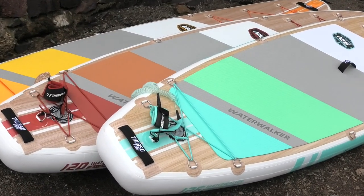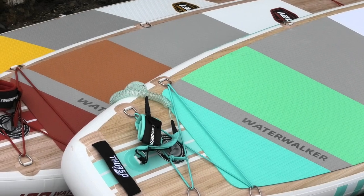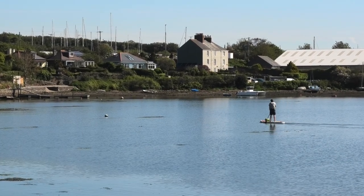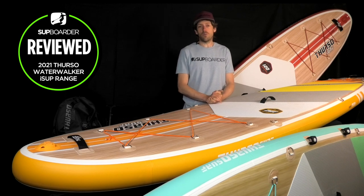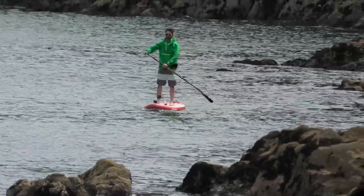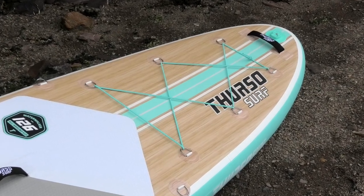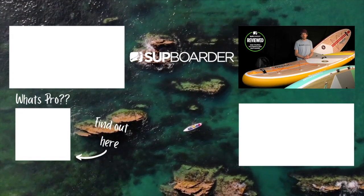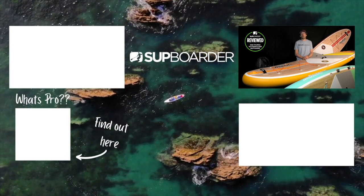We've really enjoyed getting on the 2021 Water Walker range. It's great to see good improvements from last year — the negatives we identified have been fixed and incorporated into this 2021 range, which is exactly what we ask for from our reviews. If you have a Third Day Surf Water Walker, let us know what you think, what you've done with it, and any pros or cons you've found — your feedback helps us understand the long-term durability of these boards. If you found this video useful, please give it a like or leave a comment below.